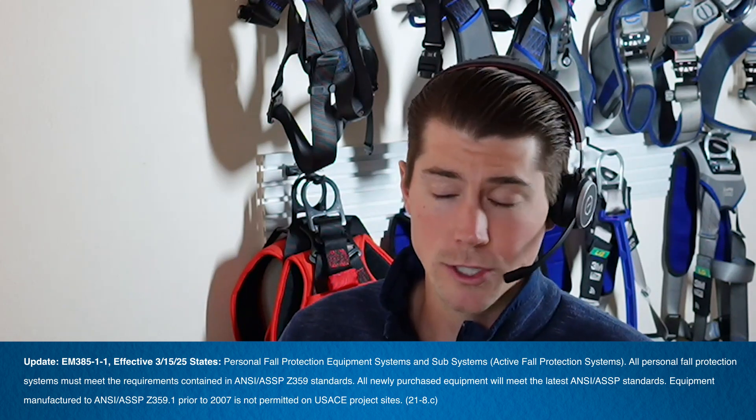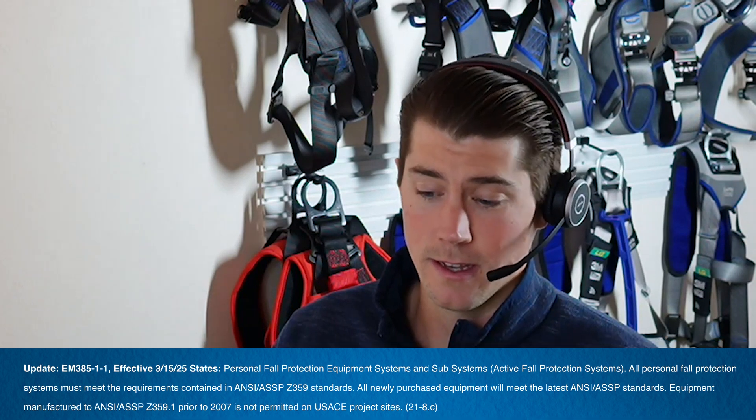Company policy might say the same, but the short answer is really according to OSHA — the equipment that's currently being used can continue to be used as long as it passes inspection.